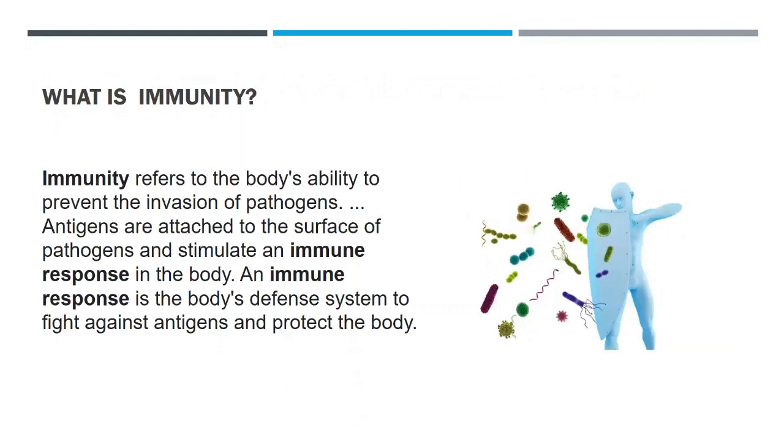Immunity refers to the body's ability to prevent the invasion of pathogens. Antigens are attached to the surface of pathogens and stimulate an immune response in the body. An immune response is the body's defense system to fight against antigens and protect the body.